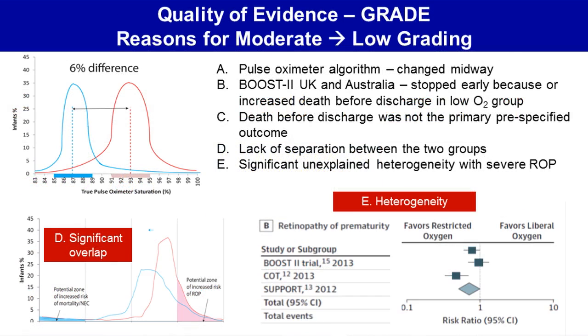We repeated this meta-analysis and added the quality of evidence using the GRADE methodology, and we felt that most of these recommendations either received a moderate or a low grading because of the following factors.